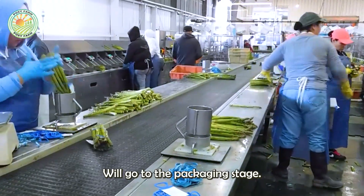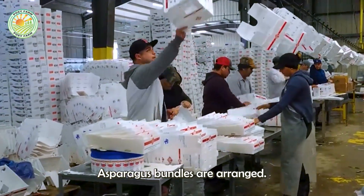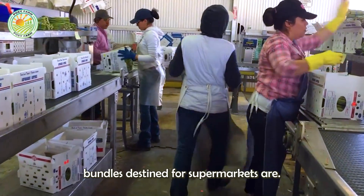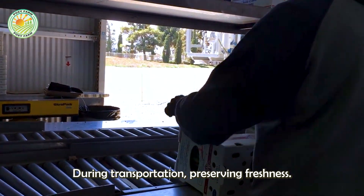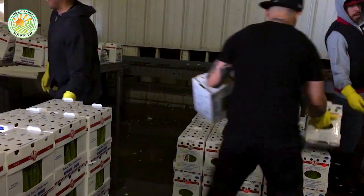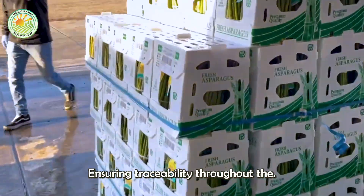The asparagus then moves to the packaging stage, where bundles are arranged into bins, trays, or vacuum bags. Fresh bundles destined for supermarkets are packaged to ensure ventilation and limit movement during transportation, preserving freshness. Each package is labeled with key information such as weight, origin, and destination, ensuring traceability throughout the supply chain.